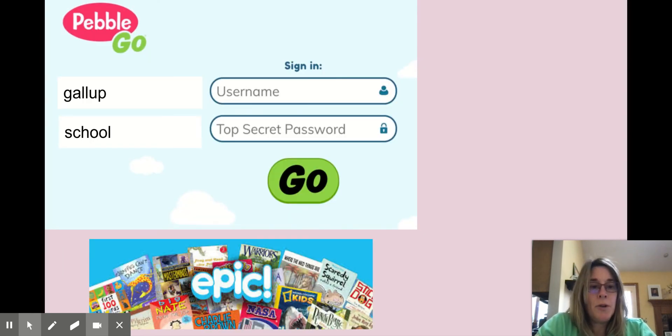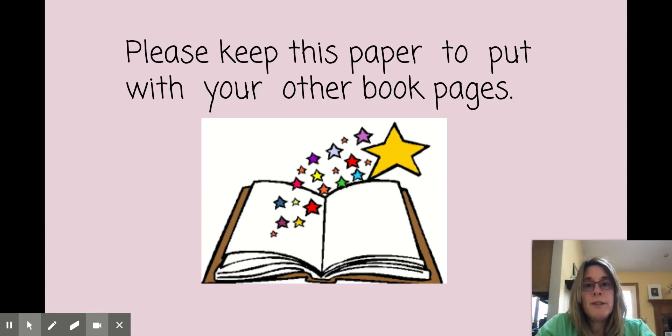If you want to go on PebbleGo, you can pause it here because here is your username and your top secret password. Remember you can also go on Epic, or if you don't have your Chromebook with you, you can look through different books to find information. Remember, look at the table of contents of a book and look up the body or the word appearance — it's going to bring you to the page so you can find the information you need. Keep this paper with your other book pages because we're almost ready to put it all together into our nonfiction book. Thank you, first graders.